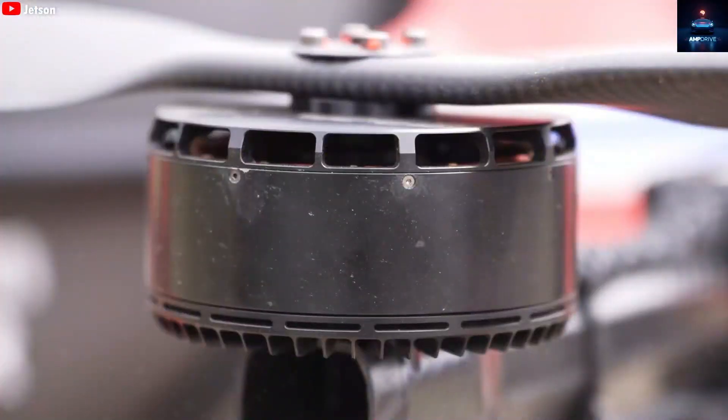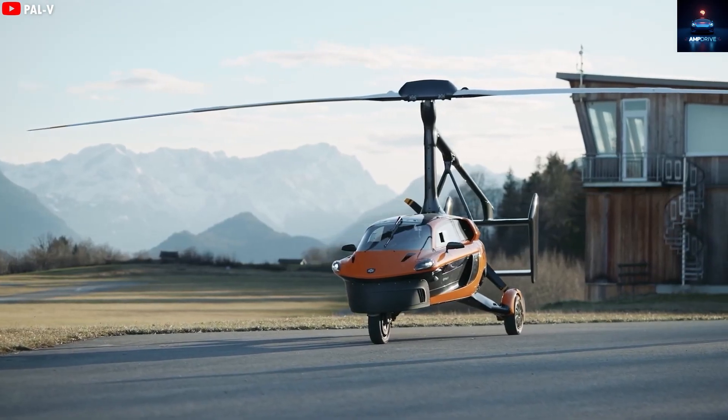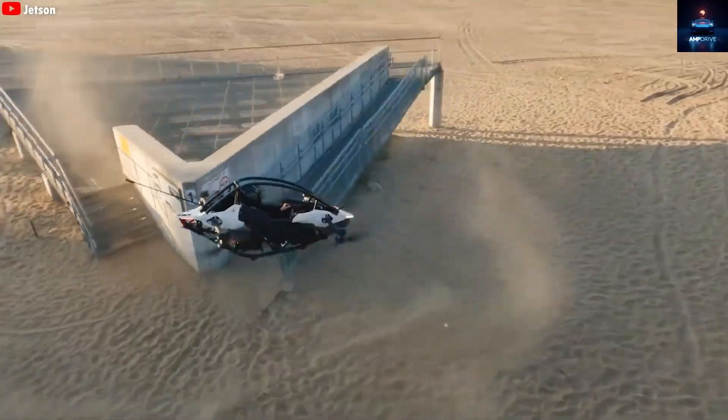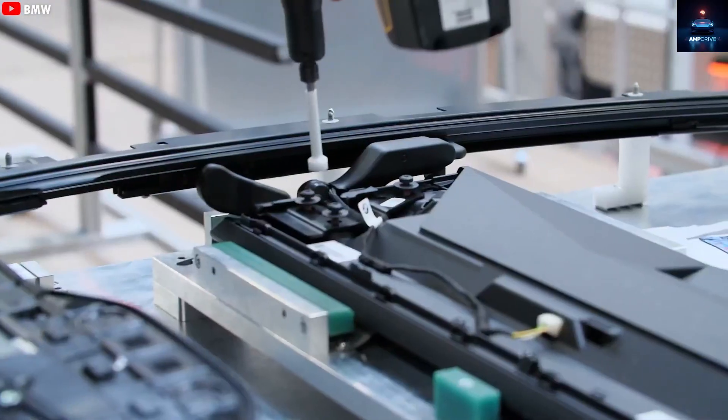A lot of people have always said, I will believe it when I actually see it. Well, that moment might finally be here because after years filled with hints from Elon Musk, countless rumors, and wild speculation, the Tesla flying car has finally been spotted in Texas.